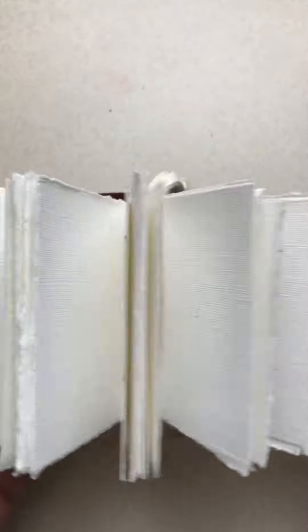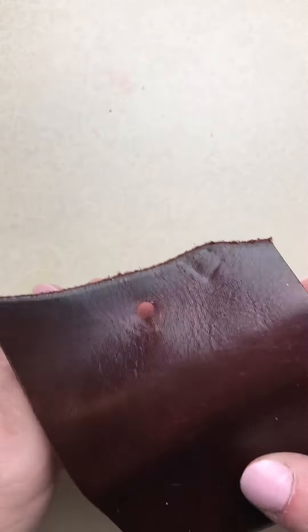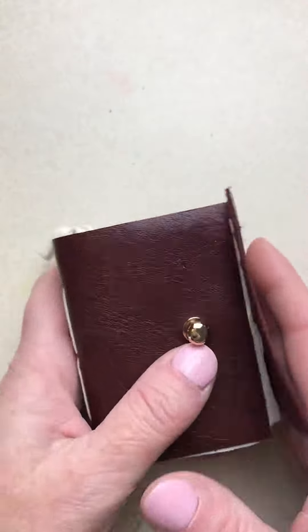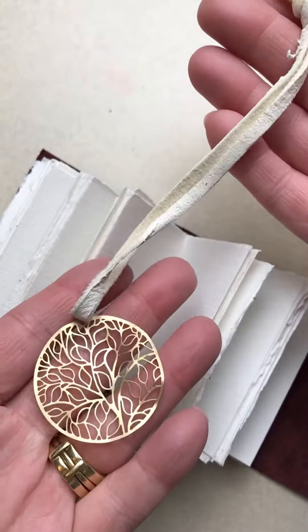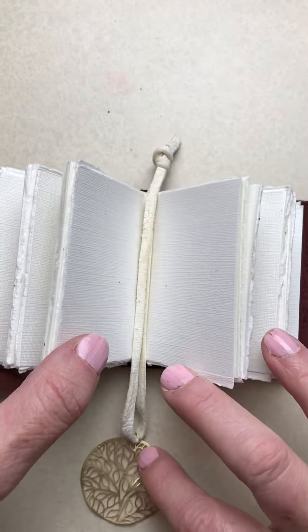Inside, the signatures just pop out, don't they? This is the oil and acrylic 136 pound paper, and there are six signatures and 72 total pages. This is just the natural liner that came with this gorgeous leather, and I've also included just this really dainty and beautiful bookmark.